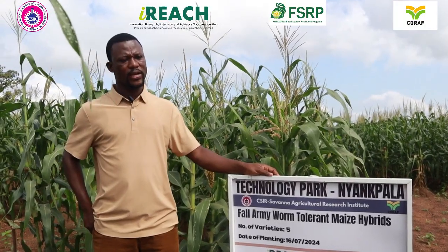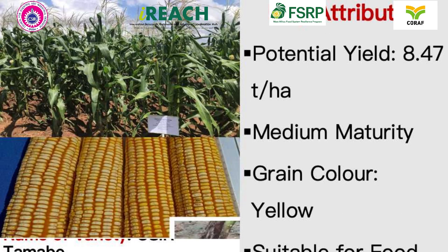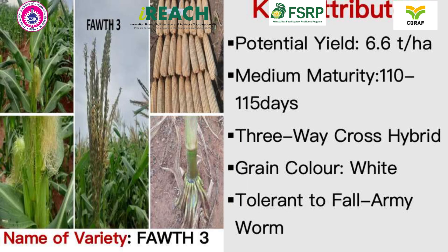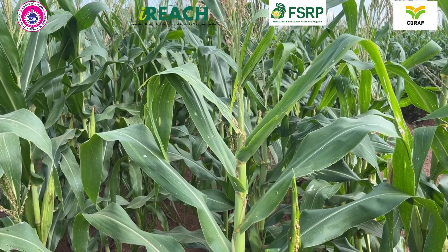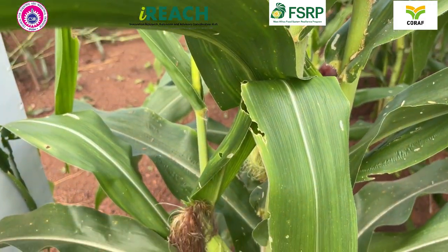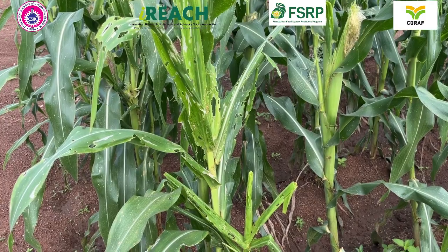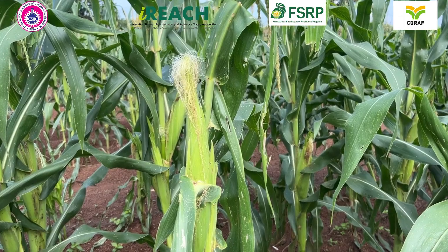For maize, this year we are showcasing all four maturity classes of maize varieties: the extra early, the early, the intermediate, and the late maturing maize varieties. We are also showcasing maize hybrids with important attributes. For instance, we are showcasing five hybrid maize varieties that are tolerant to fall armyworm infestation. Even under fall armyworm infestation, farmers are able to get yields of about 6 to 6.6 tons per hectare, and yields as high as 7.6 tons per hectare. So we have five varieties of them.